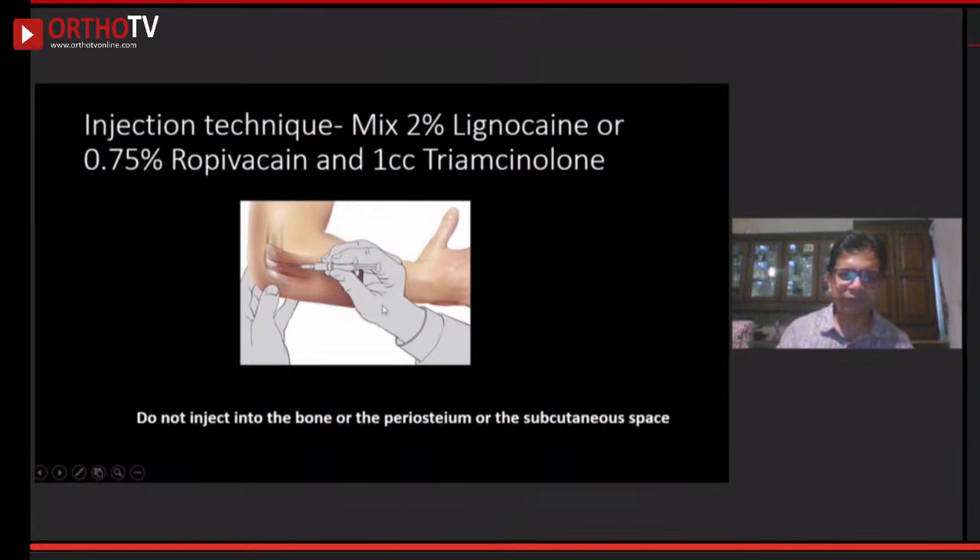Regarding injection technique: it used to be said to inject at the epicondyle, right at the bony structure. But we have come to understand it is a tendinopathy, so we should inject approximately half an inch to one inch proximal to the epicondyle into the tendinous sheath. If you have access to ropivacaine, it has a very good half-life. Do not inject into the bone or periosteum — it causes severe pain. Patients complaining of severe pain an hour or two after injection have probably had injection into the periosteum.